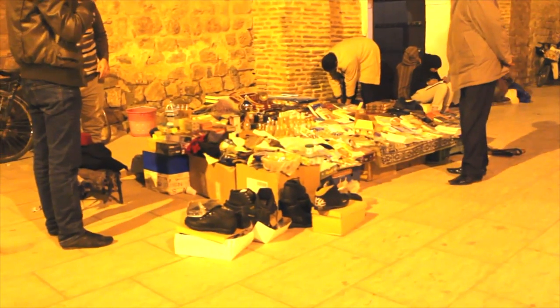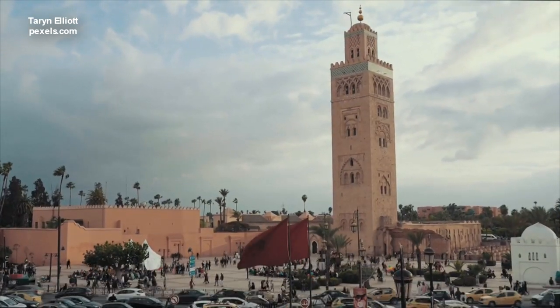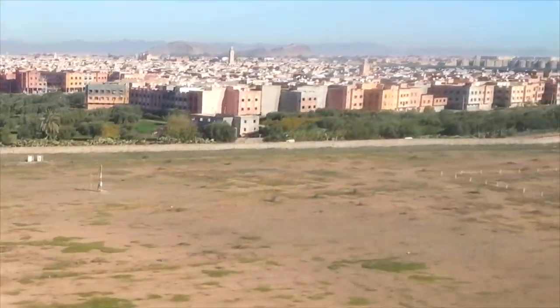Outside the mosque, you will see street vendors selling everything from clothes and shoes to mobile phone cases. The building itself is impressive from outside — you can see the 77-meter tall minaret from anywhere in the city, or even before landing in Marrakesh.